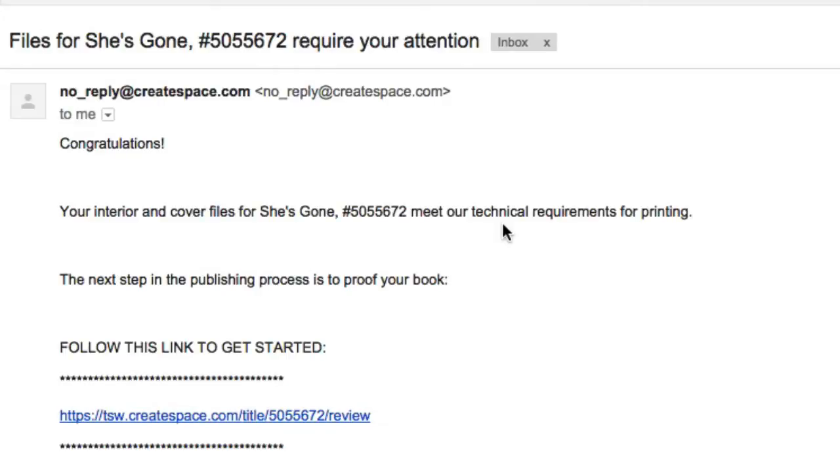Here's the email that CreateSpace sends out once the files have been processed. As indicated in the previous video, it takes up to 24 hours for them to get back to you once you submit the files. It took less than 24 hours here — I received the email and basically it's saying congratulations, interior and cover files for She's Gone meet our technical requirements for printing. So we can now move forward. There's a link here to get that process going.